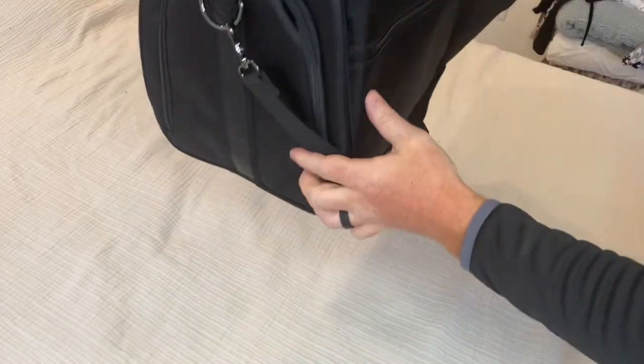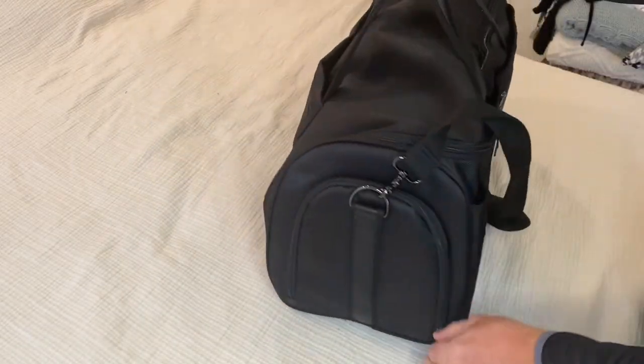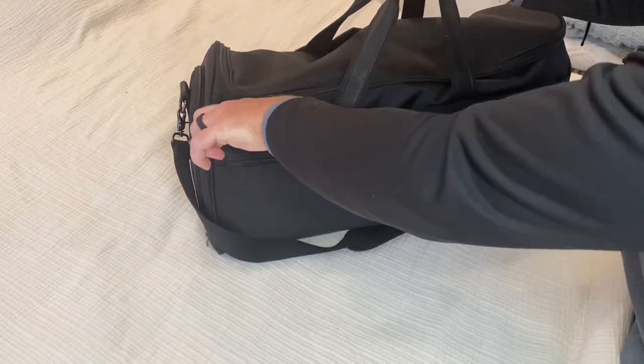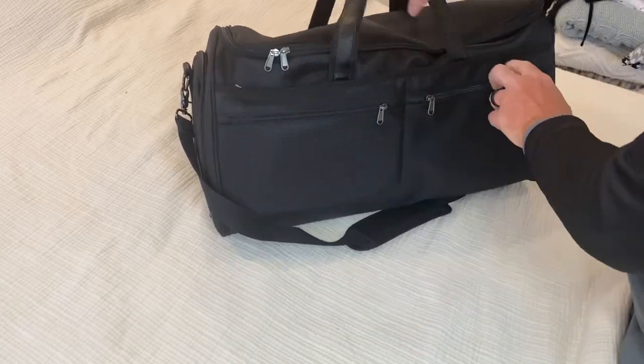Another impressive feature of the S-Zone Travel Garment Bag is its stylish design. The bag has a classic and elegant look that is suitable for both men and women. The neutral black color and sleek design make it a versatile accessory that can be used for a variety of occasions.